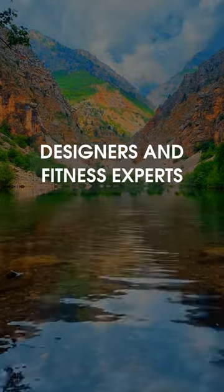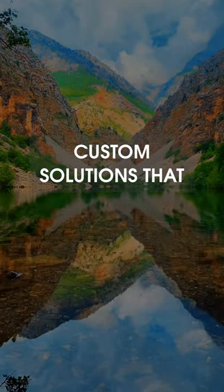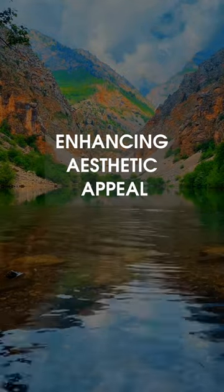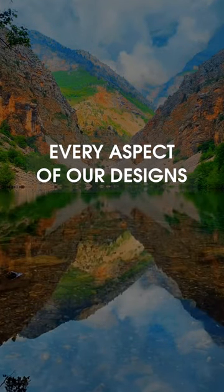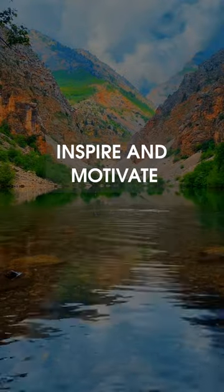Our team of experienced designers and fitness experts collaborates to develop custom solutions that optimize space while enhancing aesthetic appeal. From captivating murals to interactive installations, every aspect of our designs is carefully crafted to inspire and motivate.